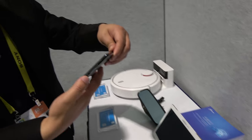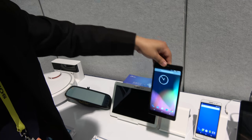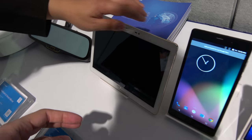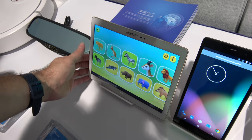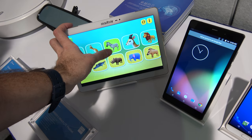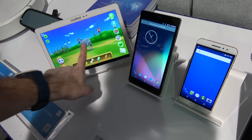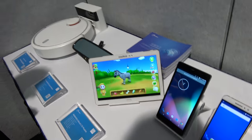This one is also a phablet with a Qualcomm 4G solution. And this one here is for education — they have a whole package with custom-designed software so kids can learn, and they can also zoom in, like on the zebra shown here.